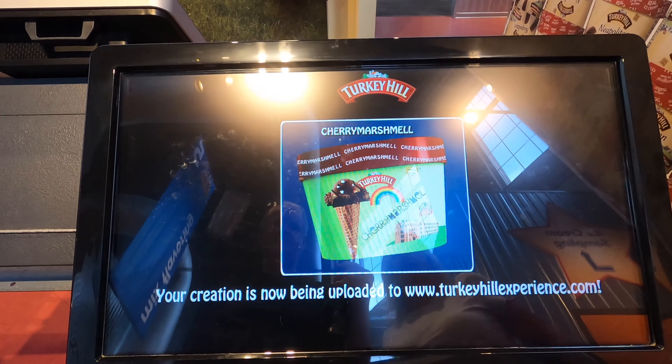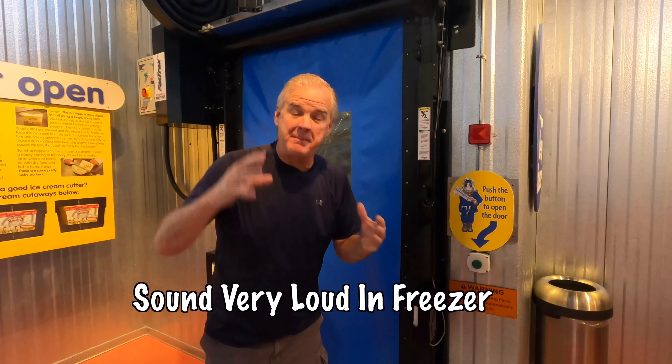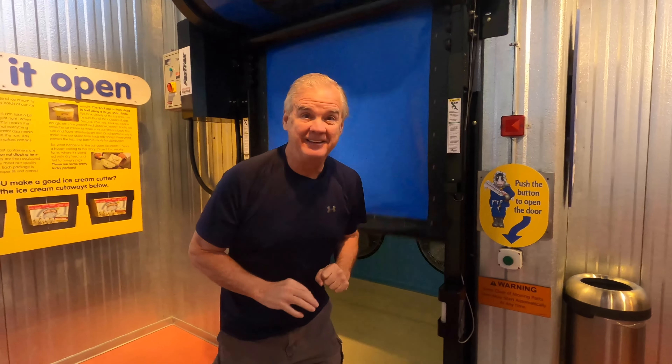All finished. We made the milk. We made the ice cream. We made the packaging. They put the ice cream in the packaging and then what they do is they flash freeze it. So let's go in the freezer.